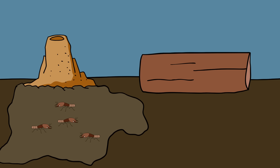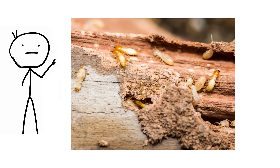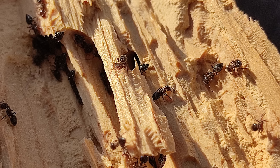Subterranean termites build their nests underground in soil, whereas drywood termites nest entirely inside wood. Both feed on cellulose and can cause significant structural damage over time. They often build mud tubes to travel safely from soil to wood. Termite infestation signs include tunnel openings, discarded wings, and hollow-sounding wood. Carpenter ants, unlike termites, do not eat wood but hollow it out to build nests. Ant infestation signs include sawdust piles, wood shavings, and ant trails.